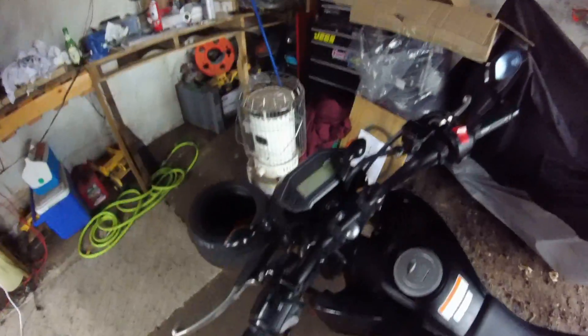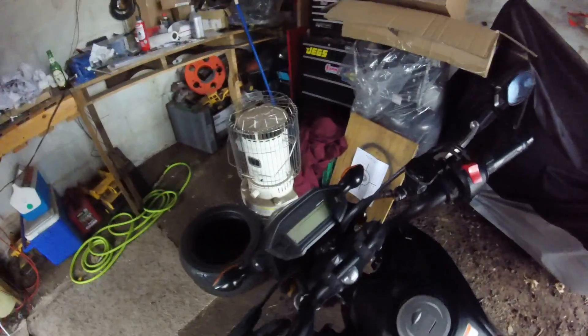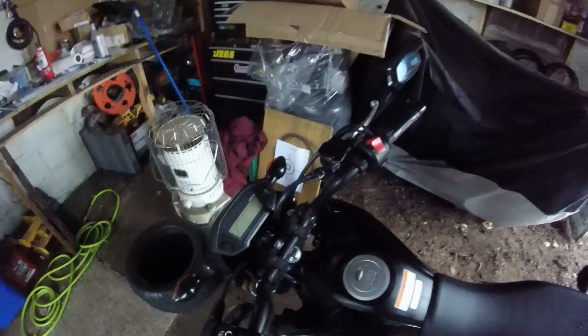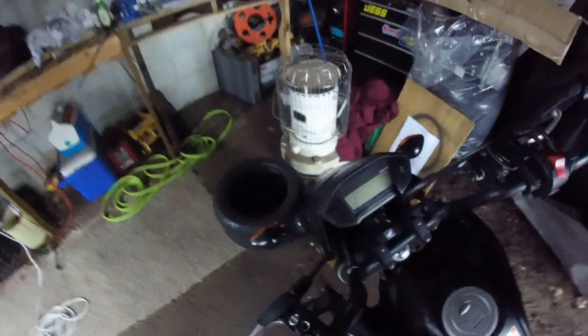I'm having some issues — this isn't something new. It seems like ever since I did the chimera intake, maybe six months ago — that was my first actual modification, actual upgrade to this bike — as you can see it is moist out.